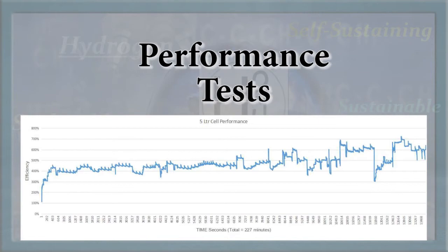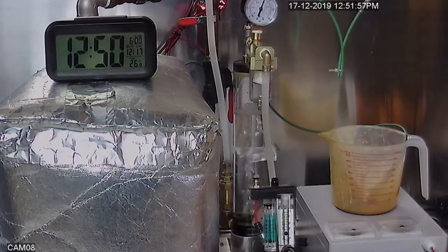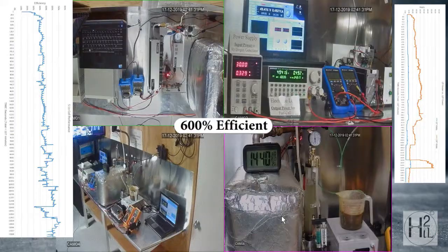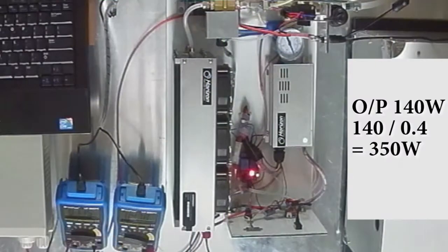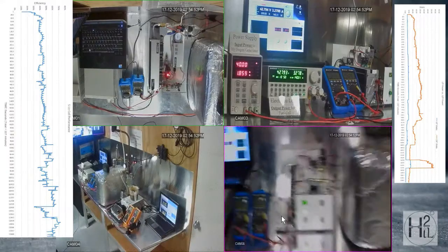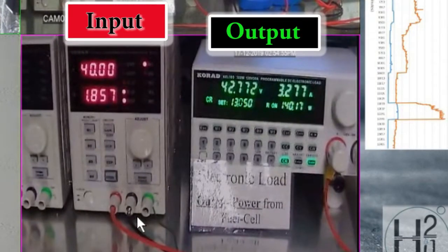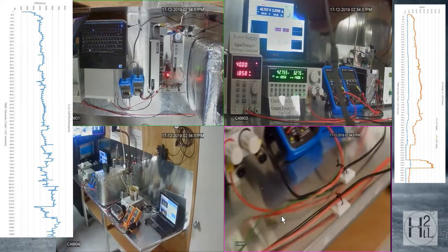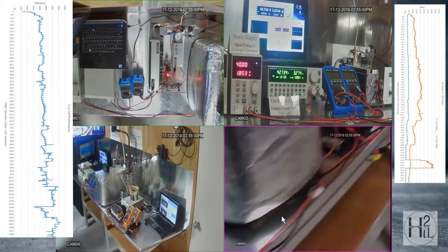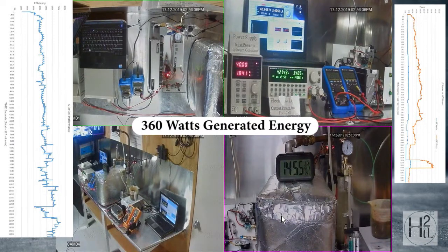Stage 3 consisted of power measurement and calculations validating the efficiency and scalability. The double size cell ran up to 600% efficiency with an average of 550%. The fuel cell's 40% inefficiency must be calculated into the power readings. Input: 40 volts at 1.8 amps. Output: 42 volts at 3.2 amps. Factor in the 60% power loss through the fuel cell and we are able to calculate the efficiency of the electrolyzer — 360 watts output for 72 watts input power.